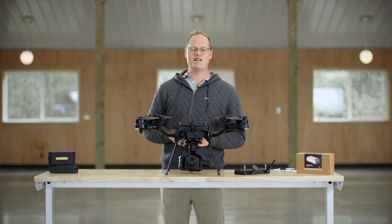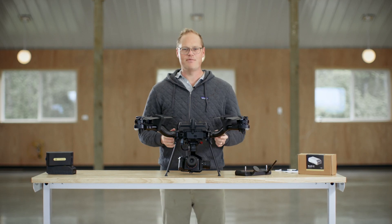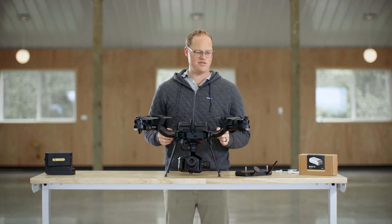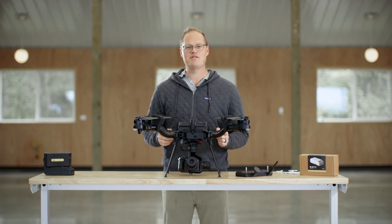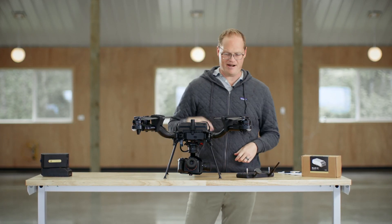Today I'm going to talk about the top five things I love about AstroMap. We've been working on this drone for about the last two years and it's finally shipping. I'm excited about it and I thought I'd just run through some of the cool things that are great about it.